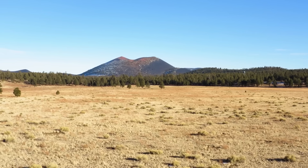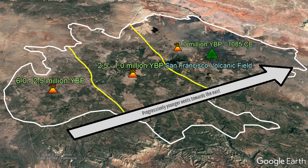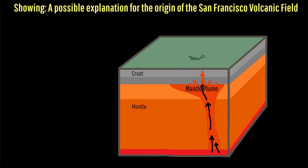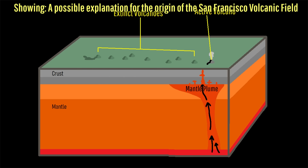While we aren't 100% sure why this volcanic field exists, this trend of younger volcanism moving opposite the direction of the North American plate suggests an origin of an underlying mantle hotspot which is likely 100 to 200 degrees Celsius hotter than the surrounding mantle. This causes more buoyant molten rock to rise and intrude into the crust, forming a cluster of volcanic vents.